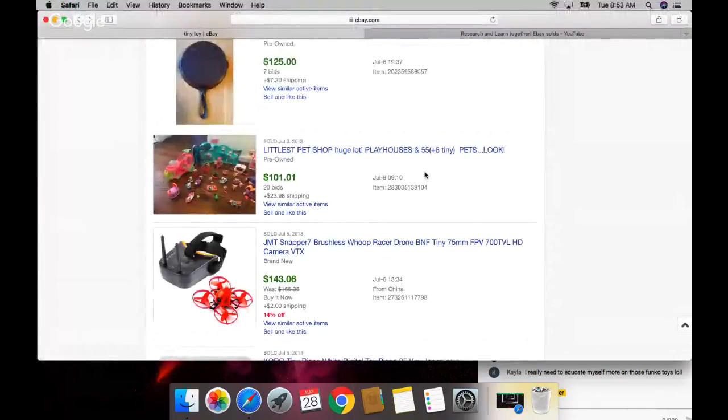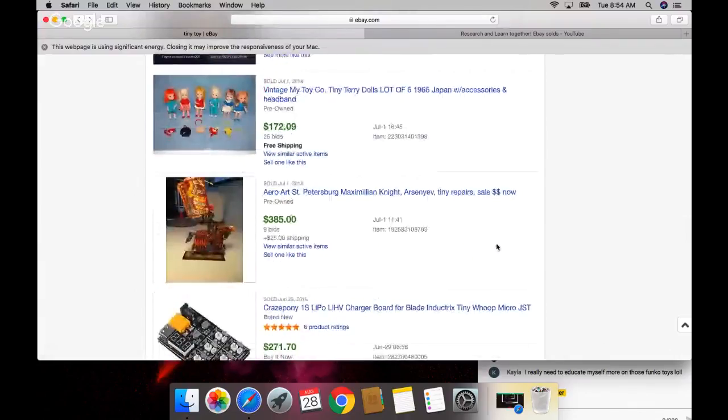As you always hear me talk about the Littlest Pet Shop toys - here they are, pulling up in the over-$100 pricing. I wouldn't really add in the houses though - I think the pets alone sell. My husband just texted me and said he almost ran over a wild turkey - that is crazy! You really need to educate yourself more on those Funko toys.